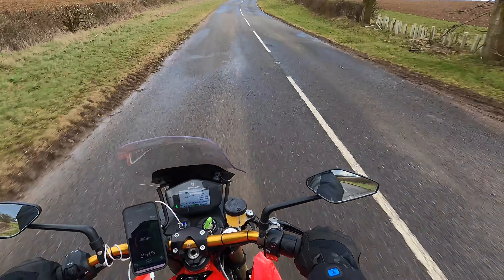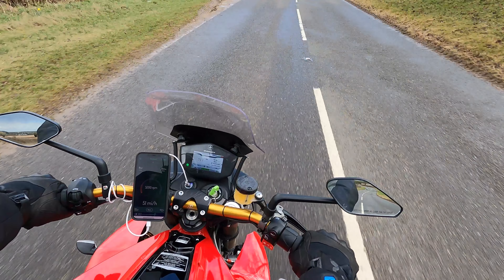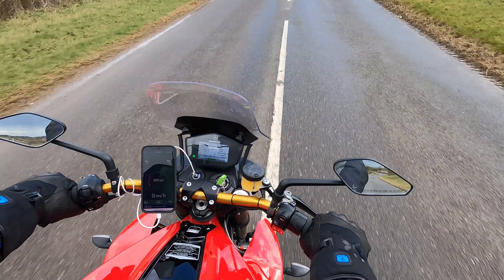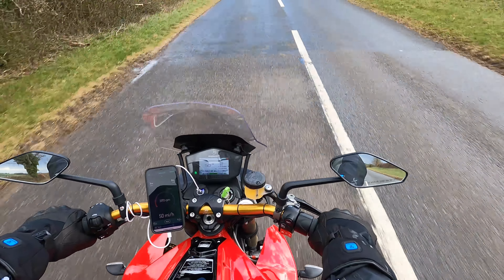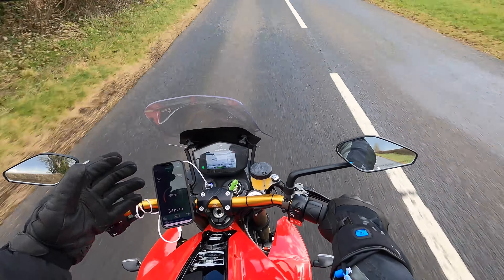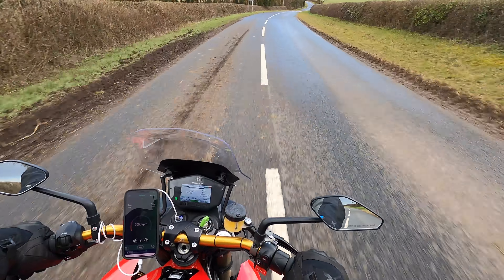It's a bit wet on the road here. I've got my phone mounted on the handlebars so I can look at how many kilowatts I'm using — completely pointlessly really because the bike tells you that anyway.